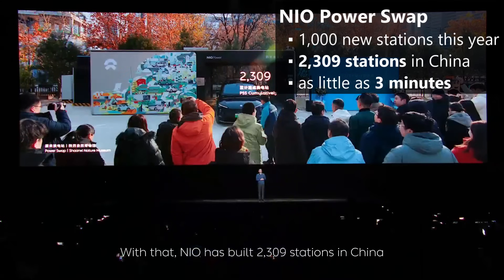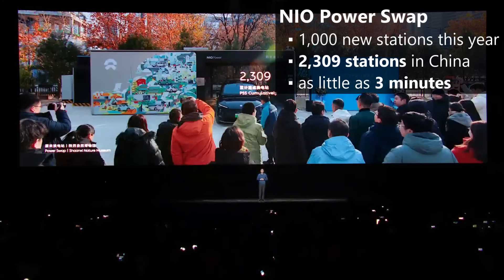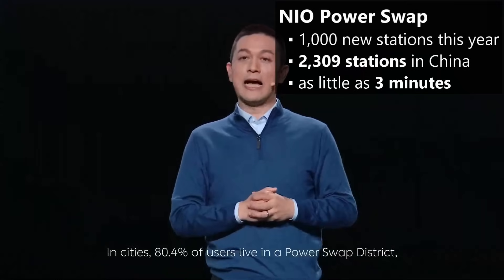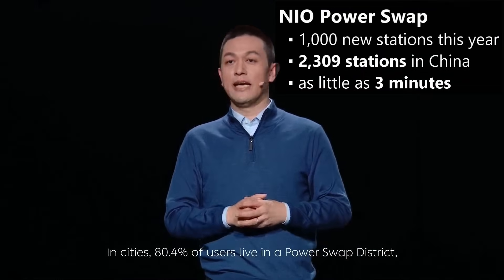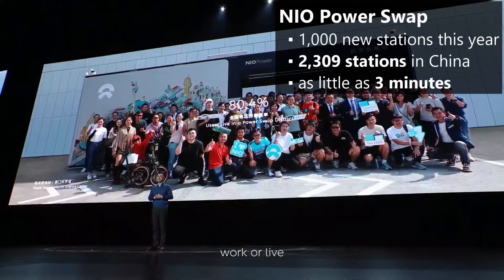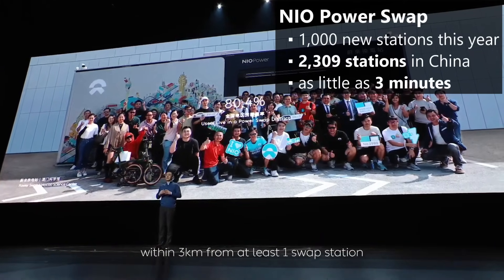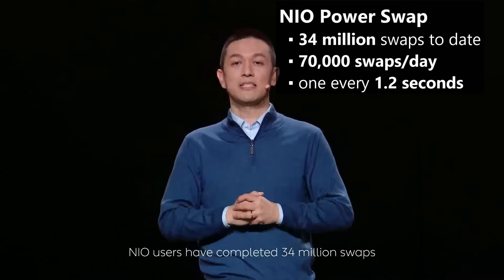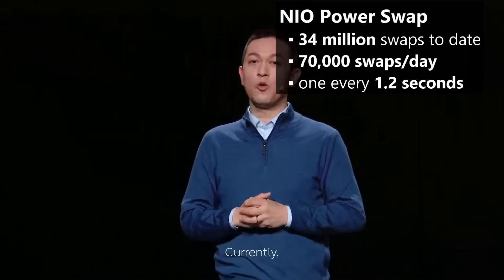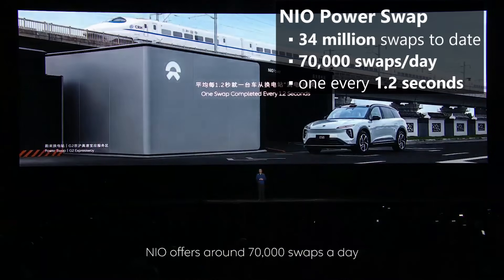NIO's power swap — where the battery gets replaced instead of recharged — continues to grow throughout China and now Europe too. They claim to have brought that swap time down to only three minutes, which is actually faster than filling a tank with gas, if true. NIO users have completed 34 million battery swaps, a number that's kind of mind-boggling — that's one every 1.2 seconds.